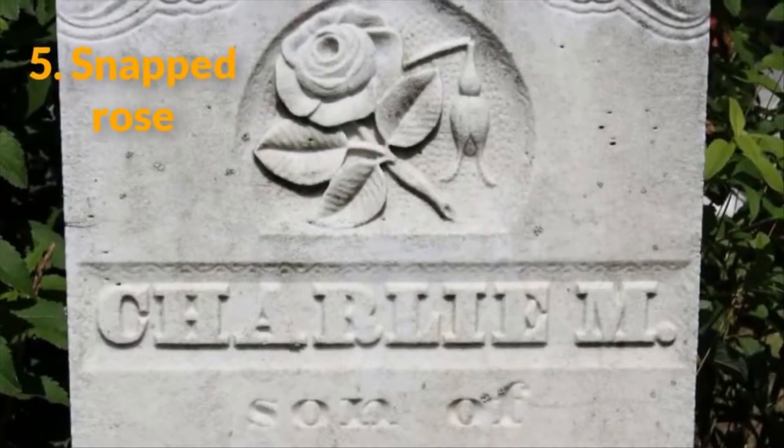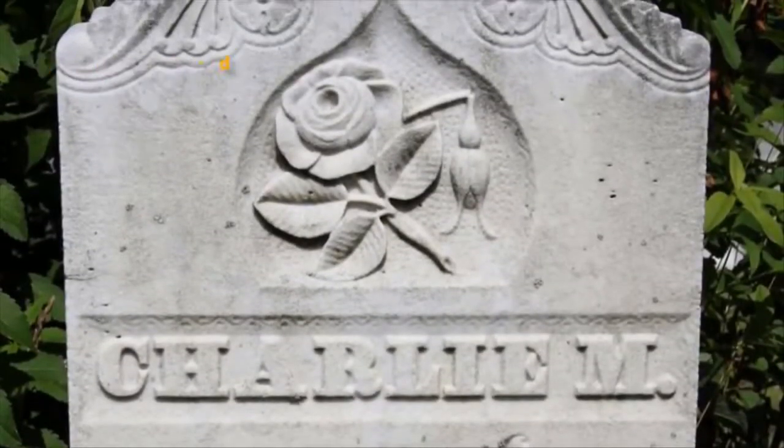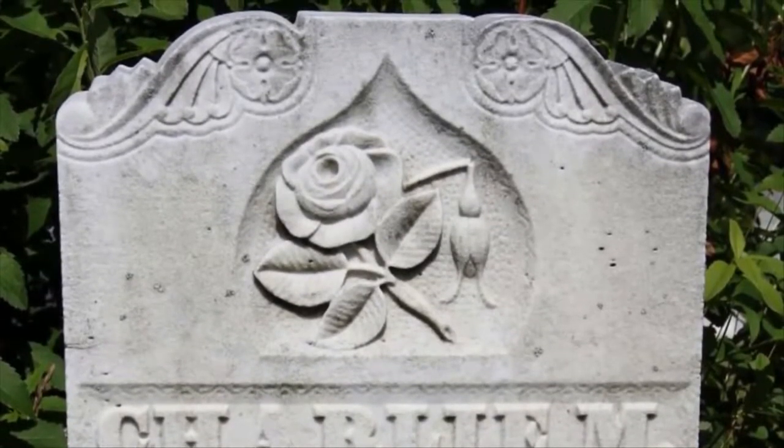5. Snapped Rose. This symbol is mostly used on the headstones of women. The bloom on the rose symbolizes the woman's age when she died, and the thorny, snapped stem means her life was taken too soon.